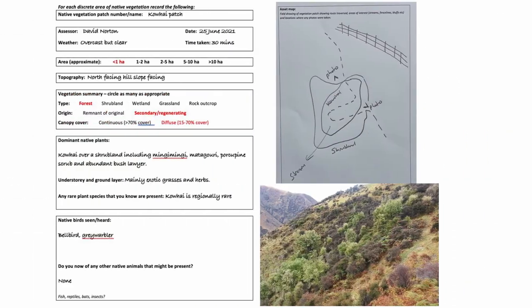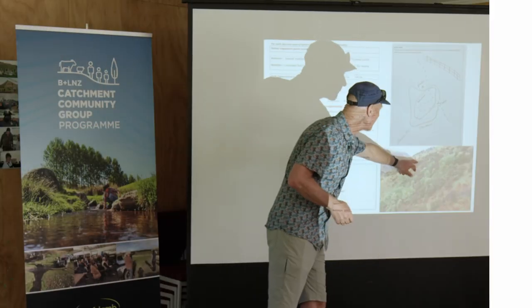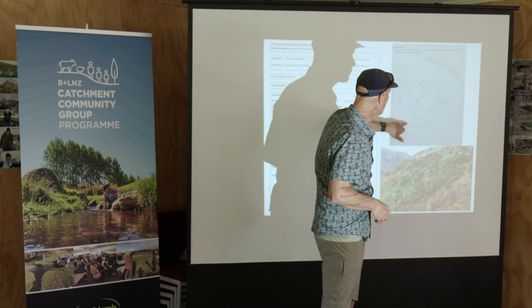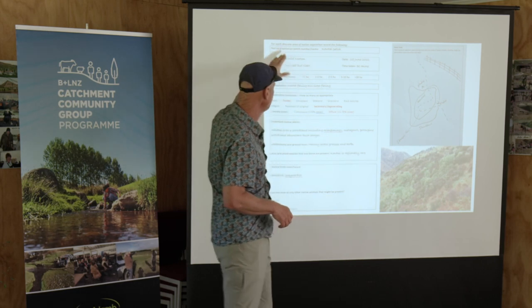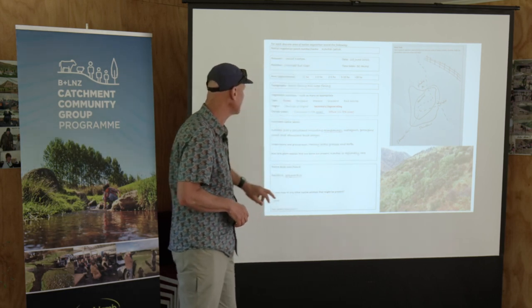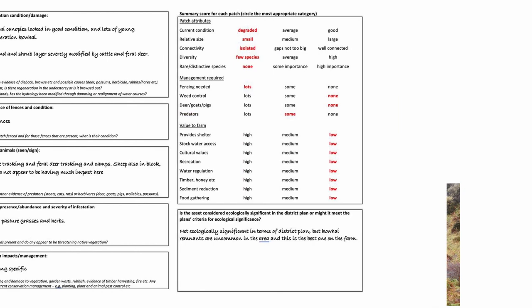The next step is — and there are templates for this — to go through and fill these in at whatever level of detail you want. This is actually a different farm; it's a little kowhai grove. I've drawn a little map of where it is, there's a fence, I've wandered through it and taken photographs. I've filled in that it's a tiny remnant, less than a hectare, forest but secondary regenerating, with a diffuse canopy. I've made a couple of comments about what plants are there and what birds I saw. There's more information on the next couple of pages as well.